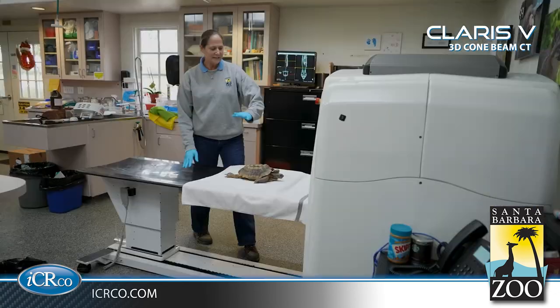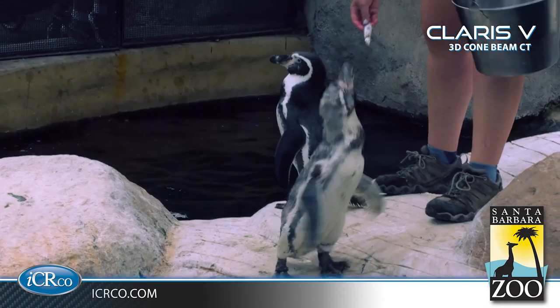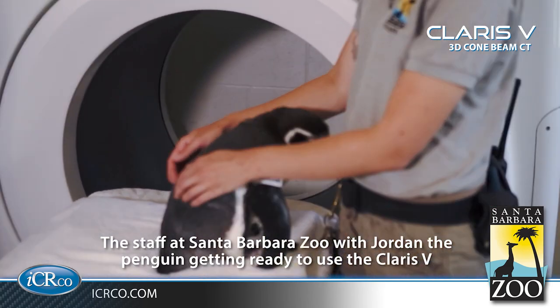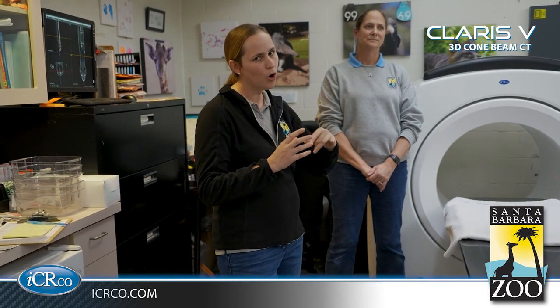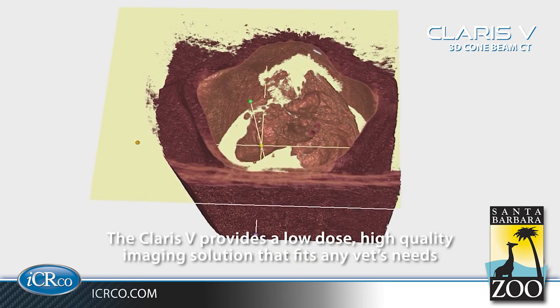Pretty much my entire tenure here, we have had the CT machine. The other animals that I really find this very useful for are a lot of our avian species. Penguins are very prone to a fungal infection called aspergillosis. They get these little nodules in the lungs or in their air sacs, and they can be on the smaller side. When you take x-ray images of the lungs, they overlap each other and you can miss smaller changes. And so it's surprising sometimes what you see with these nodules using CT. The CT has become just an invaluable piece of equipment.